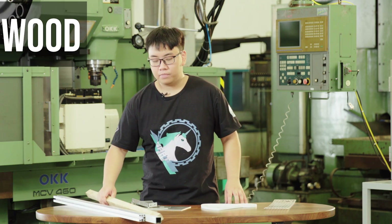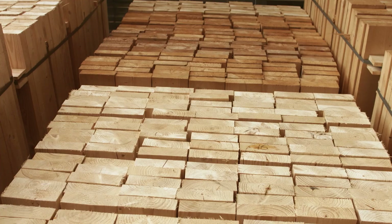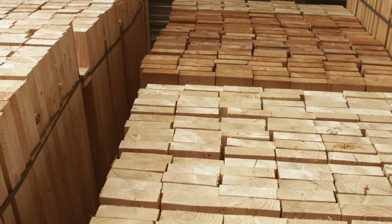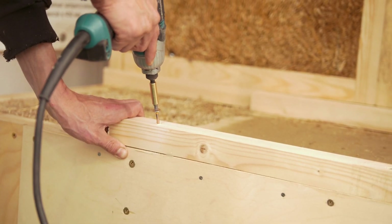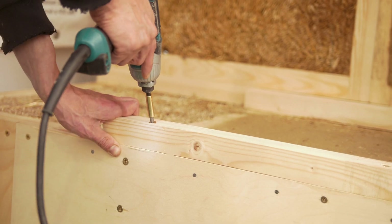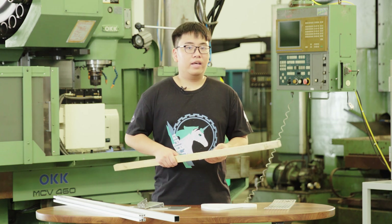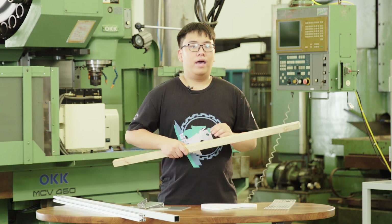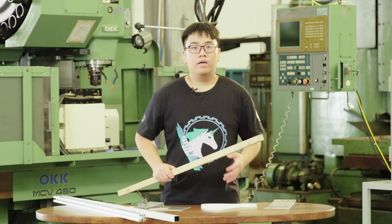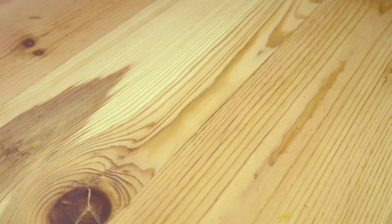Wood is one of the most common materials you can find around you — basically anywhere. It is pretty hard and very easily manufactured; you can make basically every part out of it without spending too much time. But it is very heavy compared to box aluminum or sheet aluminum, and it wears out easily. As you can see, the surface of wood after a while will be very scraped and it will basically just not work after a while — you don't want that on your actual robot. But being easily manufactured, wood is very good for building prototypes.